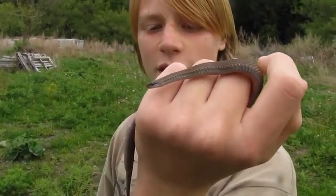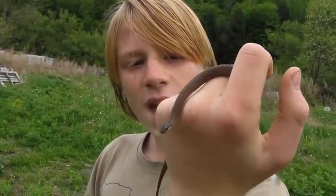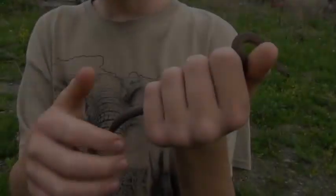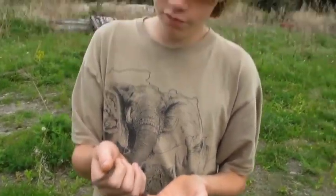I initially thought it was a DeKay's brown snake, but it's not — and this is such a nice snake! I'm so excited to find one. They range quite far north; this is actually one of their more northern ranges here in New York state, around the south-central part.